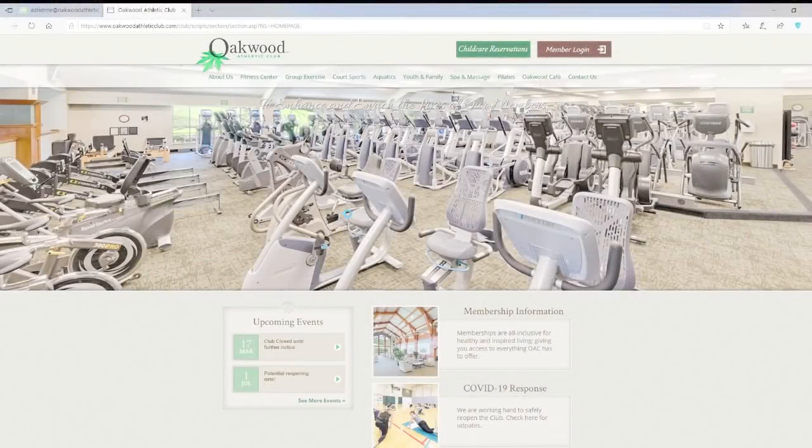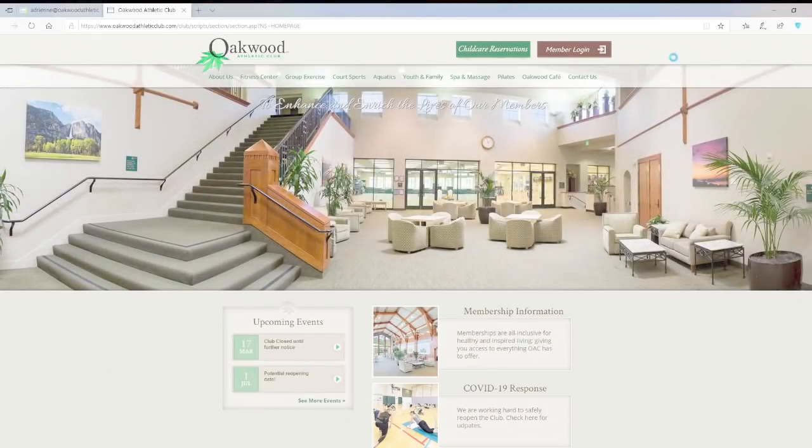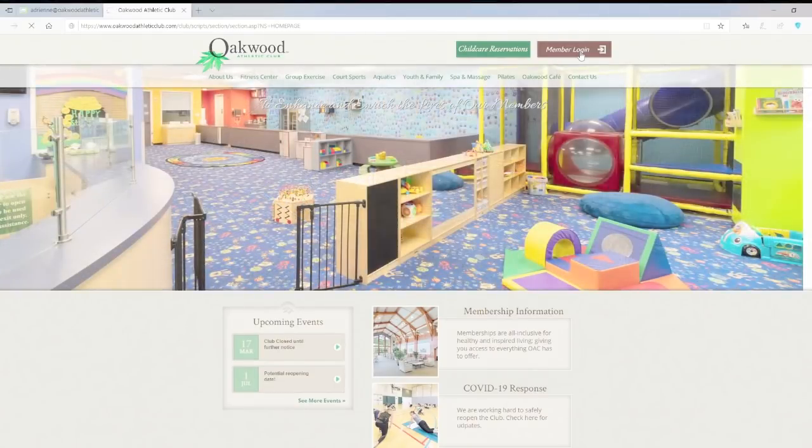Visit oakwoodathleticclub.com to log into the club's member portal. Click the member login button on the top right of the homepage. If you have never logged in before, your login will default to your barcode for both your user ID and password. You will immediately be prompted to change your password. If you have logged in before but can't remember your login information, please follow the forget login or forget password prompts.